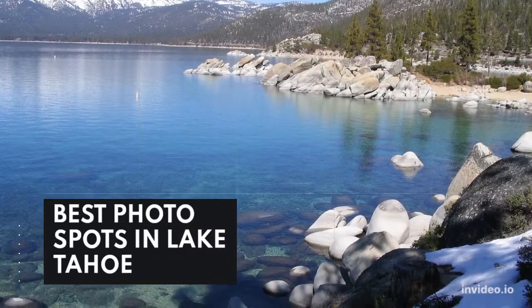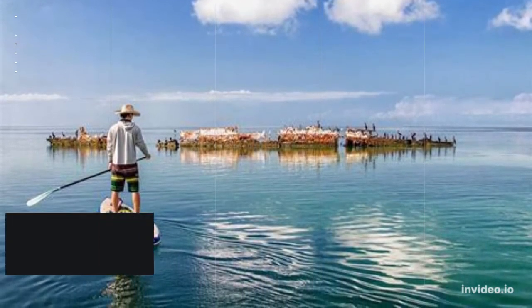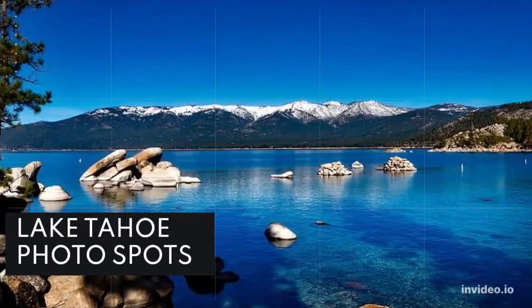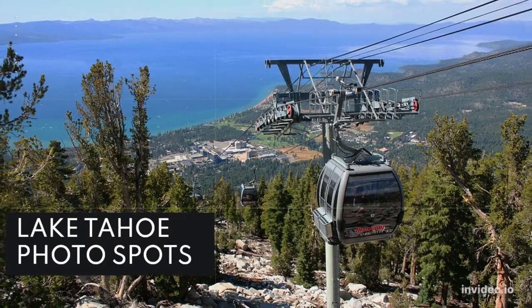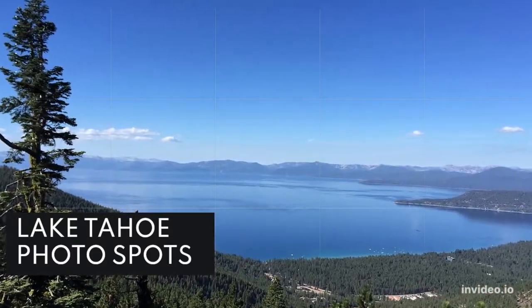Lake Tahoe is one of the most beautiful places in the world. With its crystal clear blue water and incredible alpine views, it's no wonder that the thousands of people who visit the lake every year take as many pictures as they can while they're here. There is no shortage of Lake Tahoe photo spots around the lake.